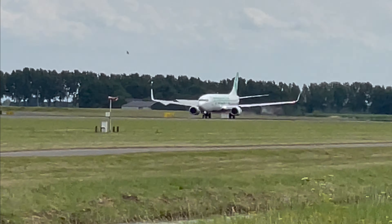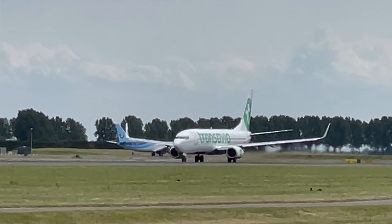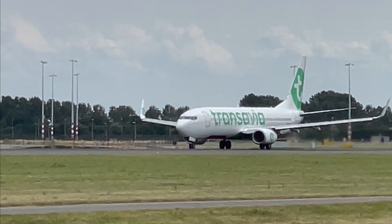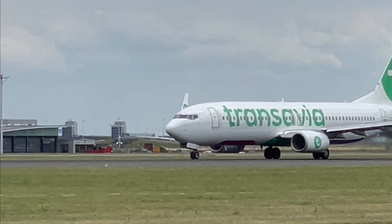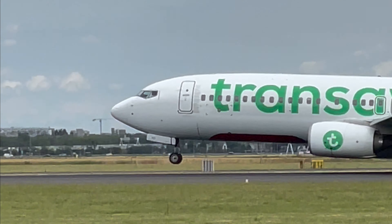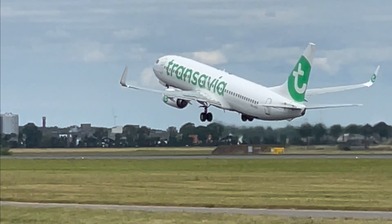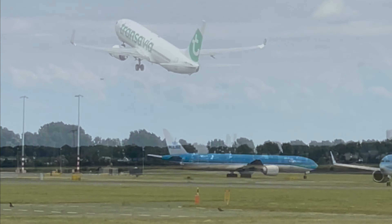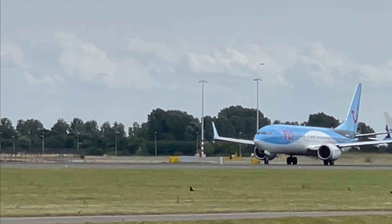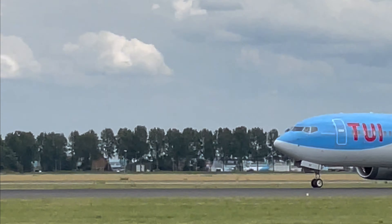We've got Transavia's Boeing 737 — that's the Amsterdam to Edmonton flight. And a Boeing 737 MAX, and that's the Amsterdam to Antalya flight.